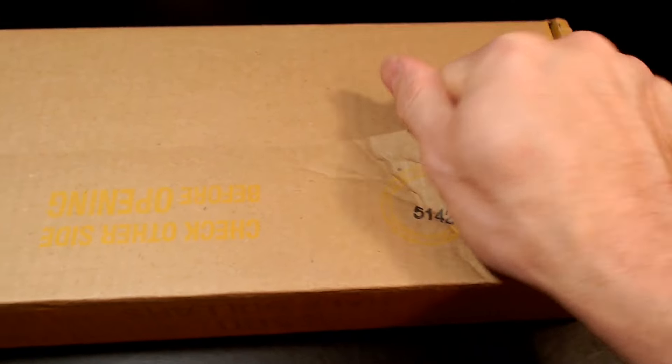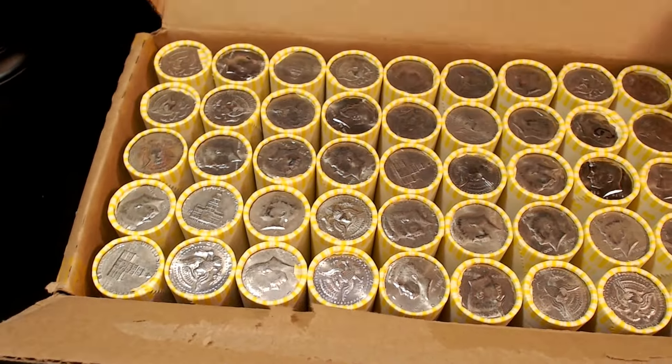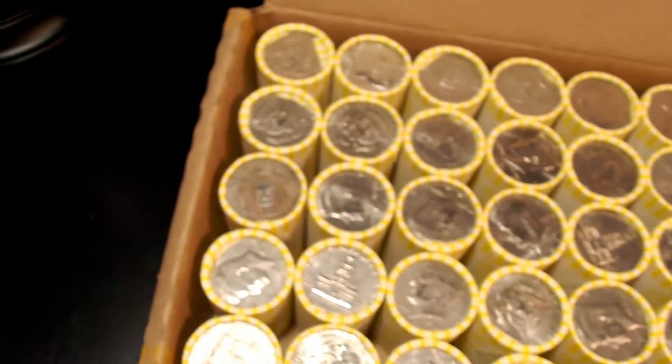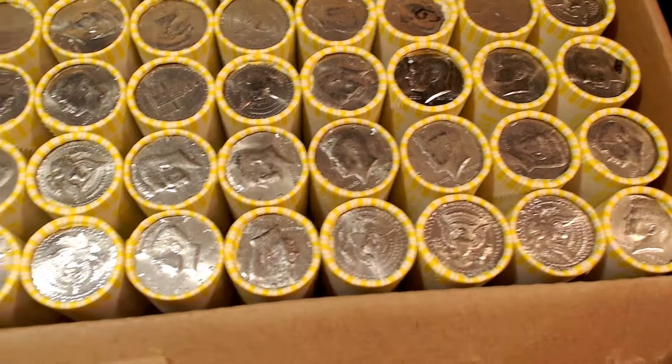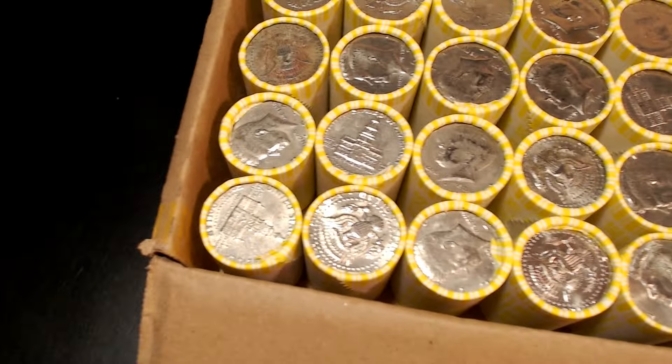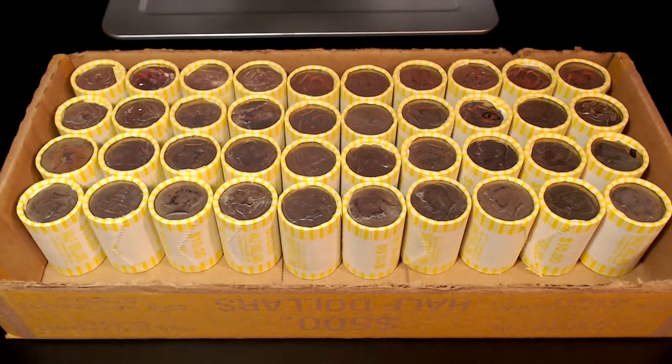Let's see what we got on top. Looks rather normal. Let's get into them. Roll number 10 — we have a variety.